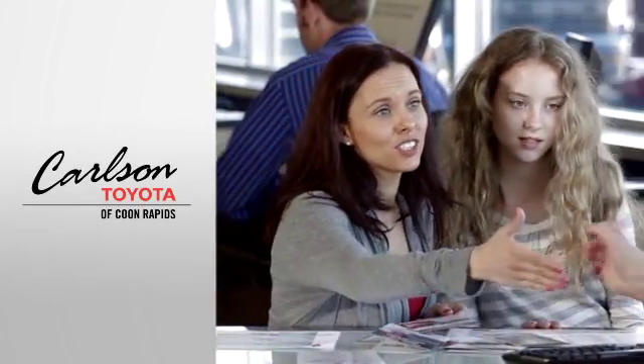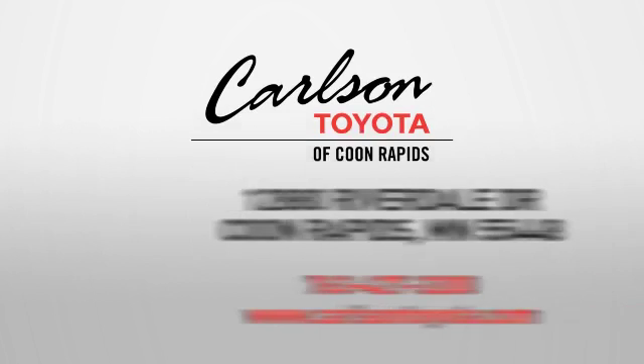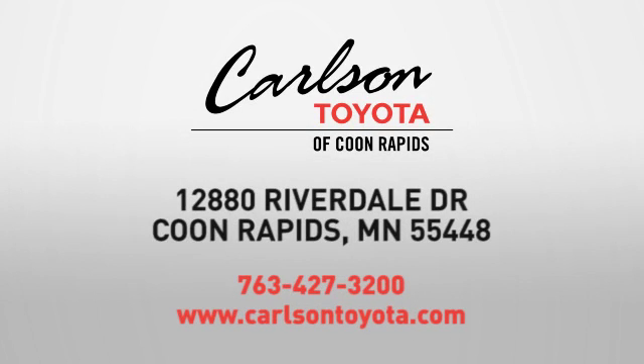Expect more from a car dealer. Expect the unexpected at Carlson Toyota, Highway 10 and Round Lake Boulevard in Coon Rapids.